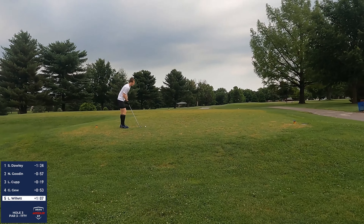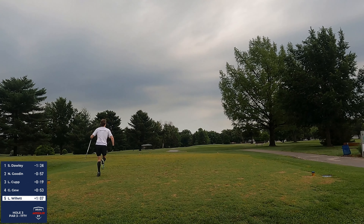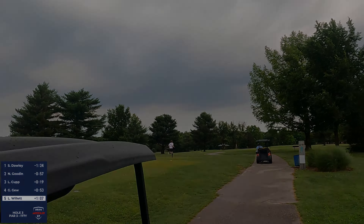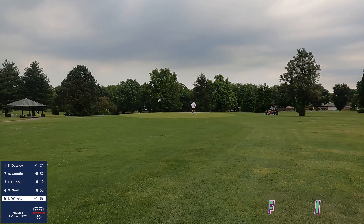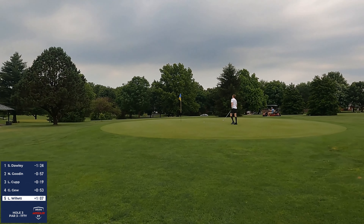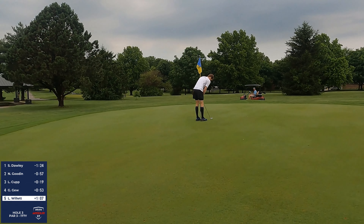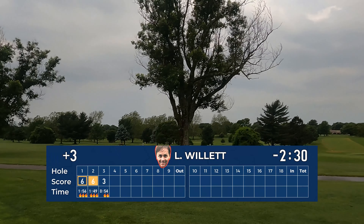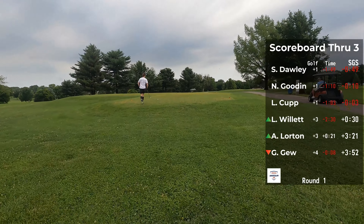Straight as she hits it — that's where you want to leave it on number three. Still has some curve to it — right to left. Looks like a pull. Minute six again, Garrett. Last one: Luke Willett over/under one minute — over. I set a tougher standard for Luke because he's playing with one club and he's extraordinarily fast.